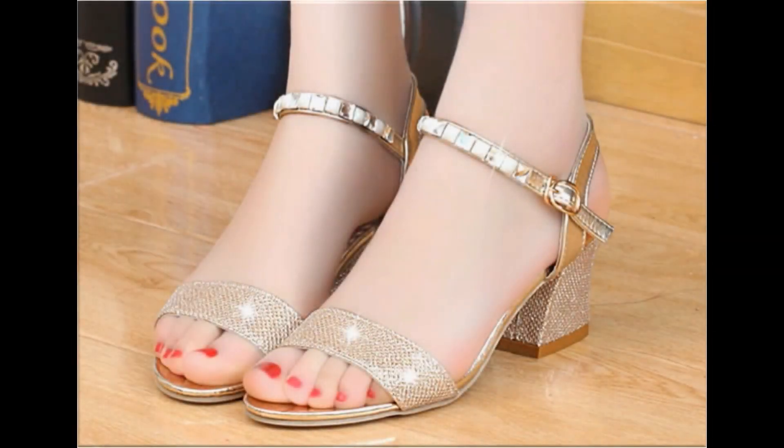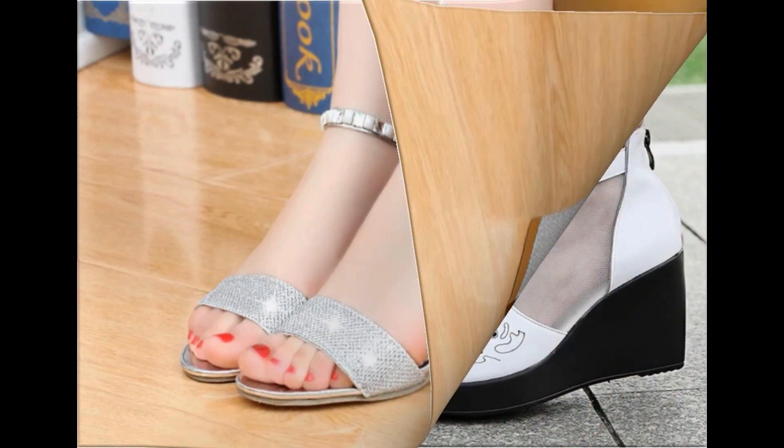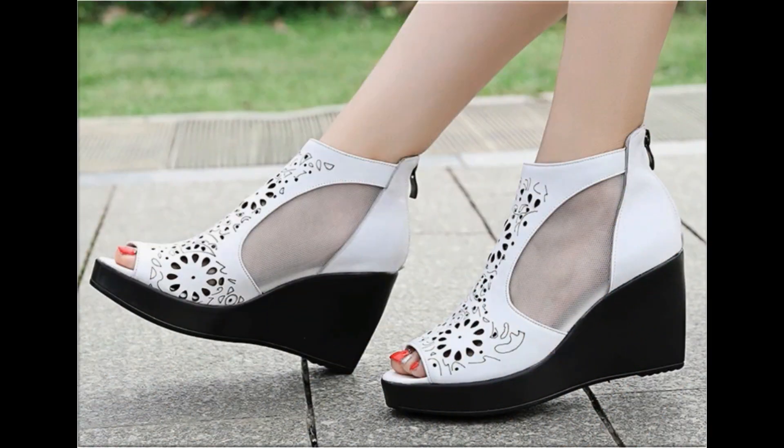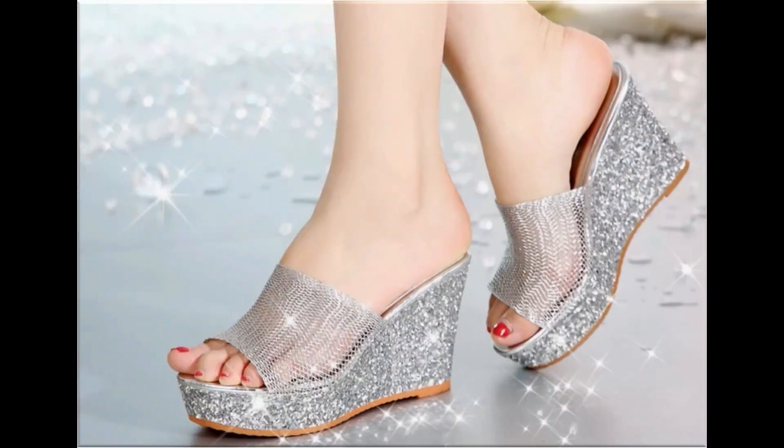Bismillahirrahmanirrahim, assalamu alaykum friends, welcome back to my channel. I hope you are all well and doing great. Today in this video I am sharing very stylish, trendy, beautiful flat and heels sandals — new designs and new collection for ladies. All photos are branded and very beautiful.